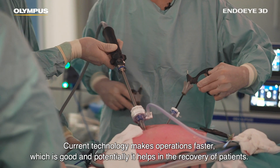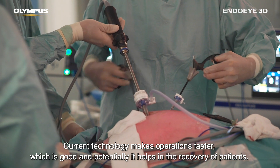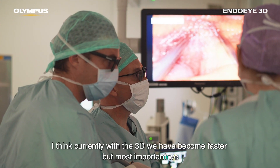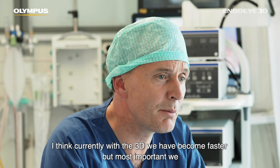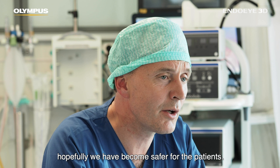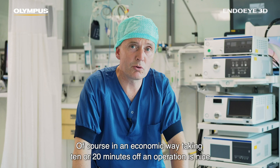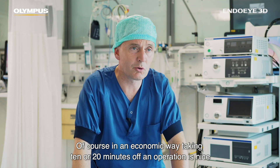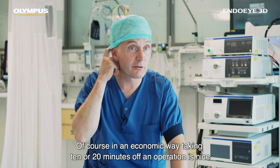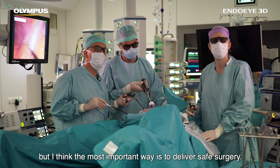Current technology makes operations faster, which is good, and potentially it helps in the recovery of patients. With 3D we have become faster, but most importantly we have hopefully become safer for patients. Taking 10 or 20 minutes off an operation is nice, but the most important thing is to deliver safe surgery.